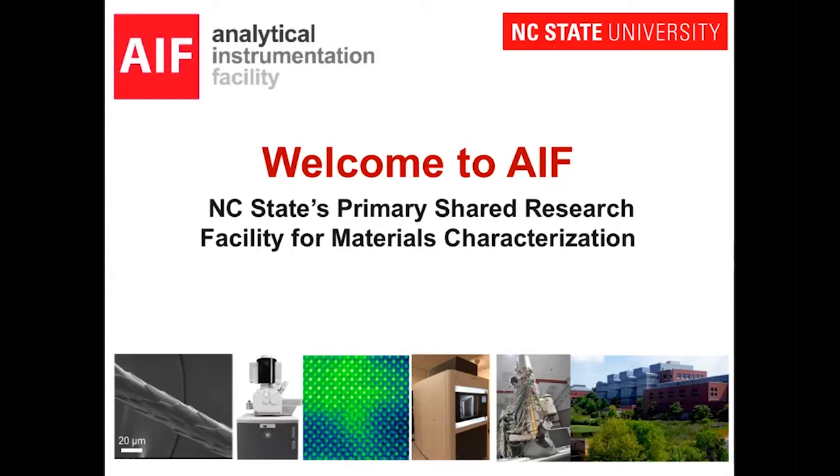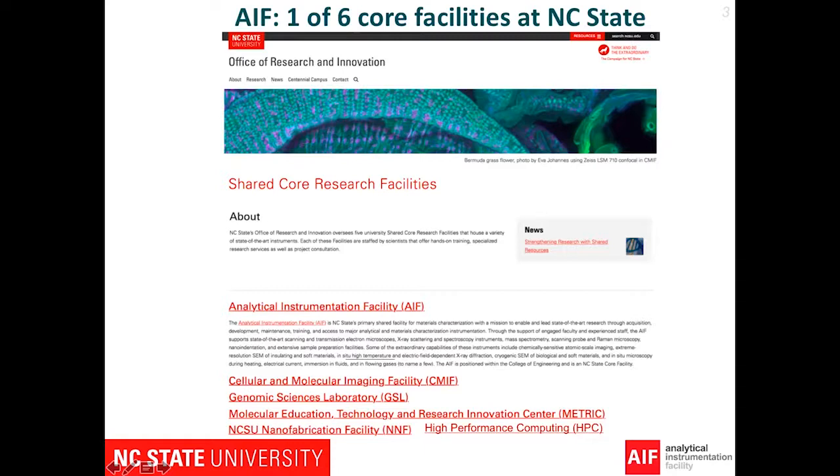Thank you, Jacob, and welcome. Thank you for taking your time to listen to us about what we will present to you. Welcome to AIF — and the open house. Before I start, let me introduce a little bit about what AIF is.